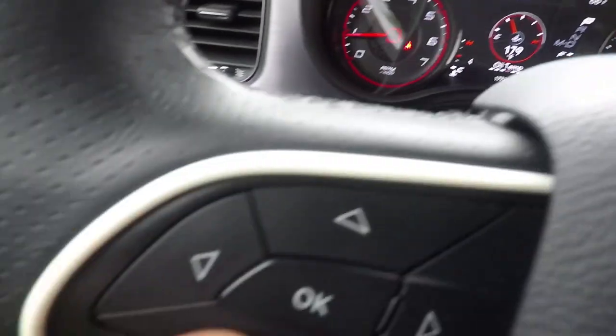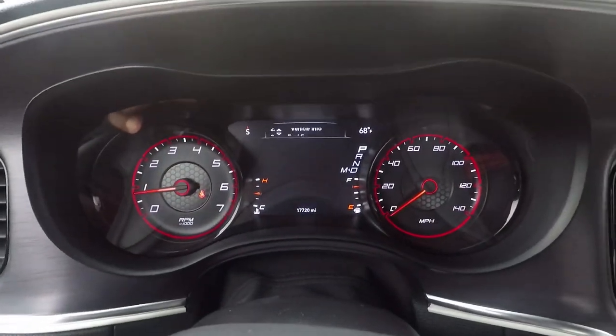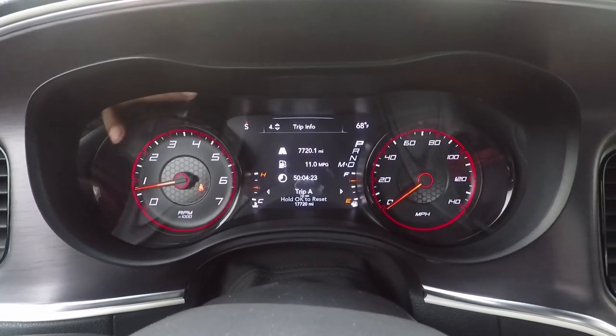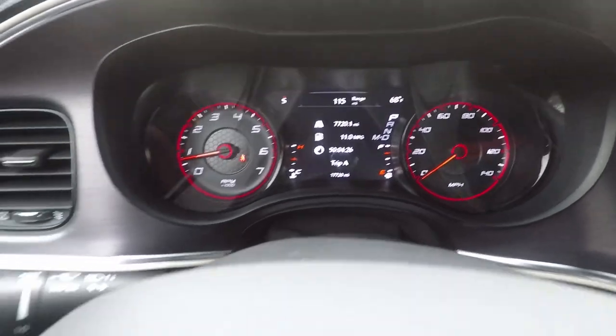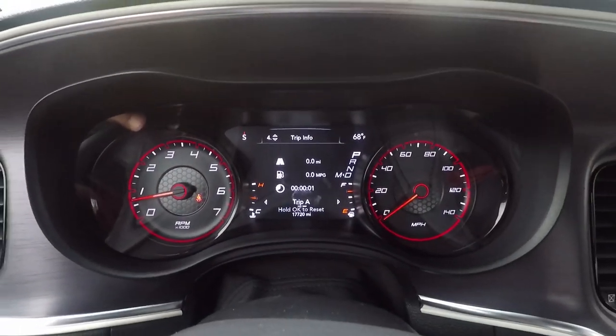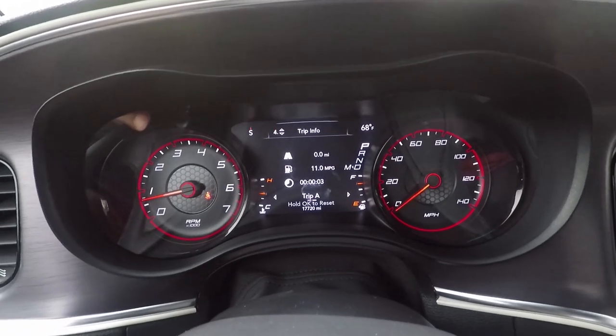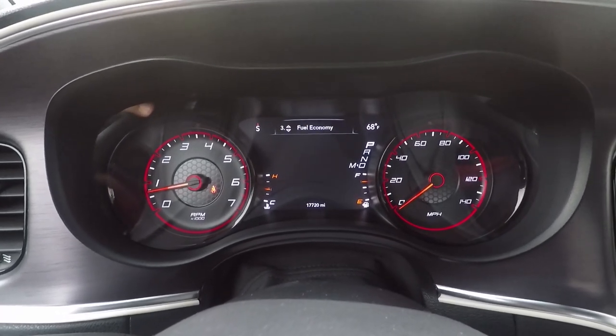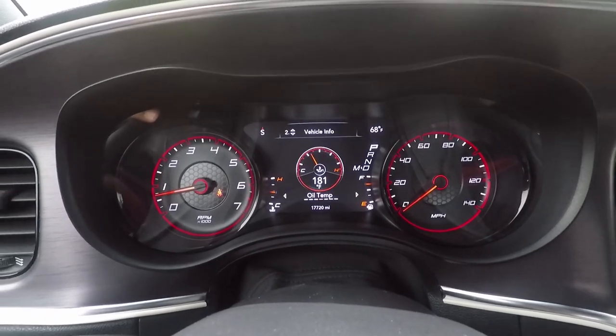Press the down arrow, and you'll see trip info. We're going to reset the trip first — hold down OK. Hold down OK and it resets to zero miles. Then back to the oil — we're going to go back to number two, which is vehicle info, and press the up arrow.